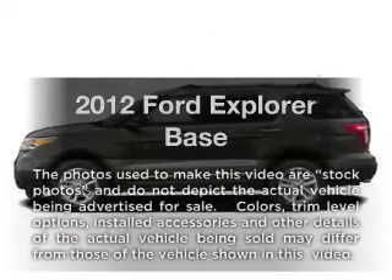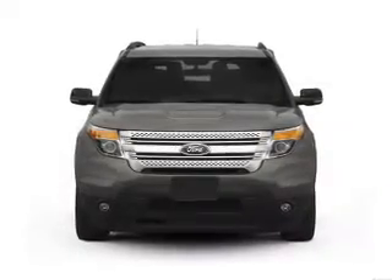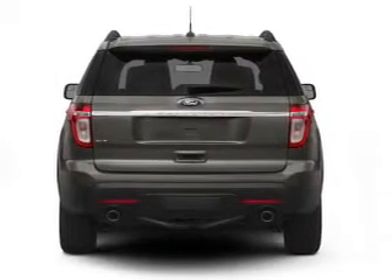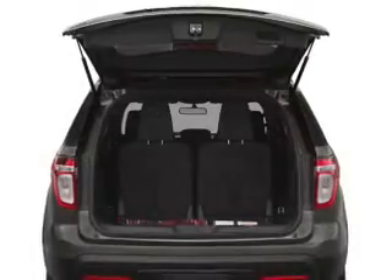Get noticed in this 2012 Ford Explorer. Travel the roads in style and comfort in this great vehicle. With a solid 6-cylinder engine connected to a smooth shifting 6-speed automatic transmission, the anti-lock braking system will help deliver you safely to your destination.